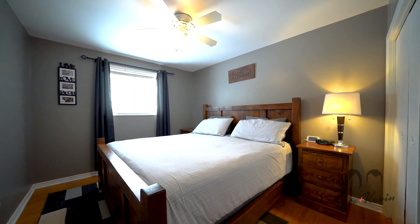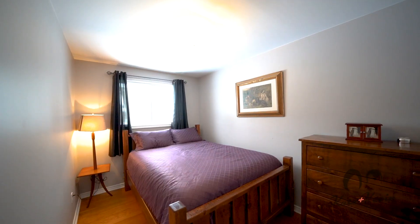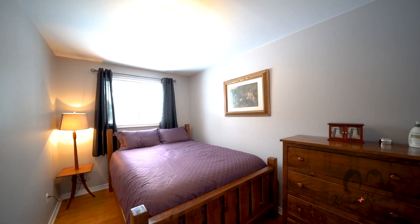This all-brick bungalow features three bedrooms on the main floor. It's perfect for a small family, first-time buyers, or retirees.